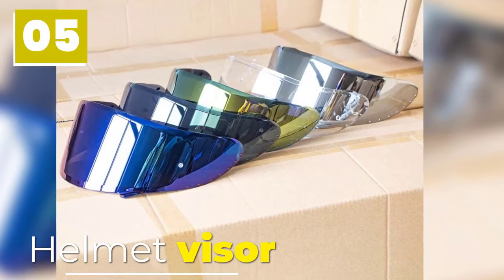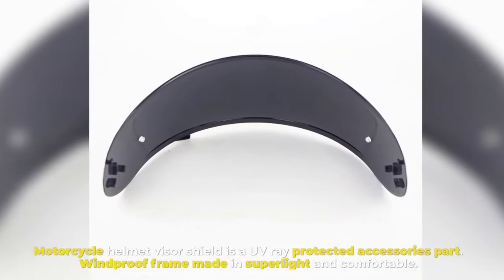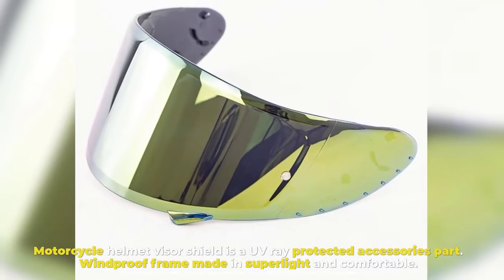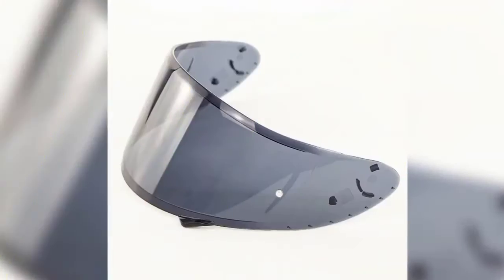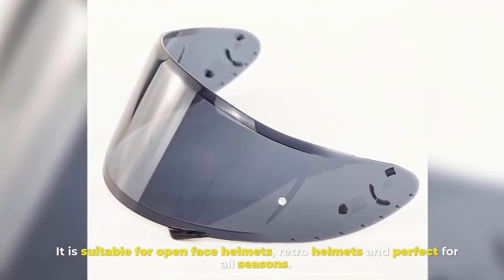Number 5. Helmet Visor. The Motorcycle Helmet Visor Shield is a UV ray-protected accessories part. Its windproof frame is made super light and comfortable. It is suitable for open-face helmets and retro helmets, and perfect for all seasons.